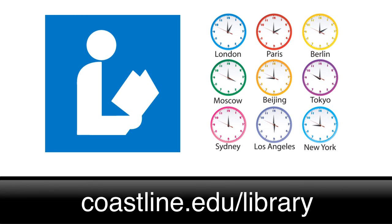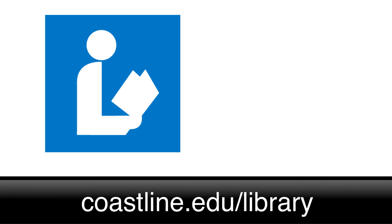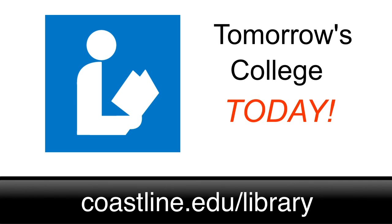Visit us to see how we can help you. The Coastline Online Library, part of tomorrow's college today.